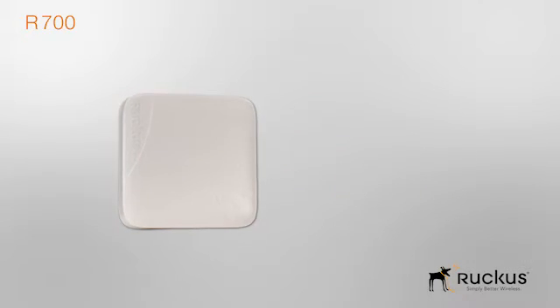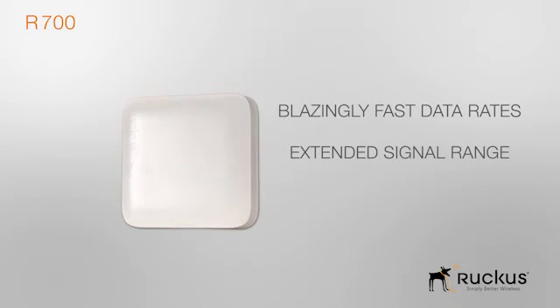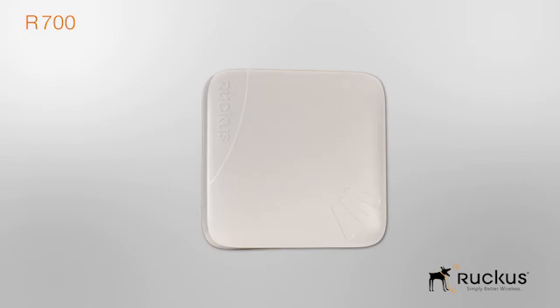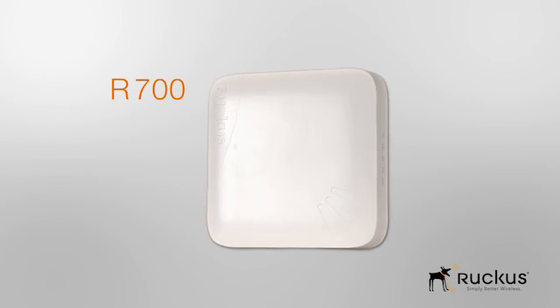So there you have it. The only 11ac access point that delivers blazingly fast data rates and extended signal range within a low-profile and lightweight industrial design. Operating as a standalone access point or part of a centrally managed wireless LAN, the R700 redefines Wi-Fi as we know it.